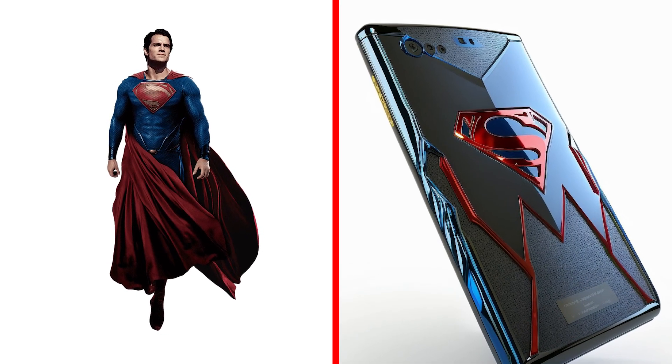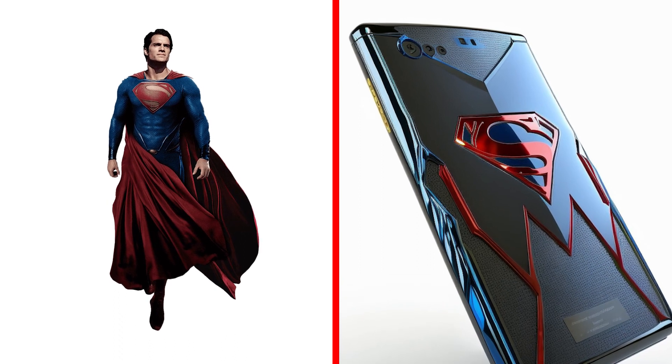Look at Superman's smartphone with his famous S on the case. He is perfect in every way.